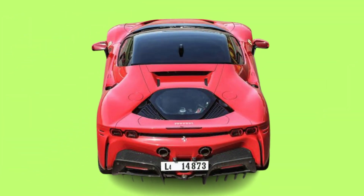Perhaps the best modern examples of Ferrari hypercars are the LaFerrari and the hybrid SF90 Stradale. The cost of the Ferrari SF90 Stradale starts at $516,295.